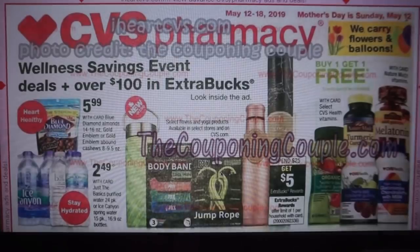All right everyone, happy Monday! If you're watching this on posting day, this is your early ad preview of the CVS ad for the week of May 12th through the 18th. Reminder, Mother's Day is on Sunday, May 12th, so a little bit more time to prep for that. Photo credit is from The Couponing Couple and I grabbed this from iHeartCVS.com. It's always great to get an early preview of the ad so that we can better prepare our deals.